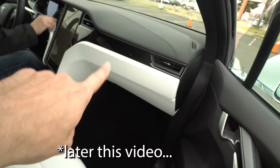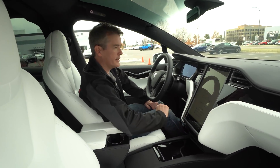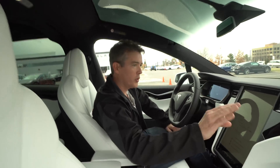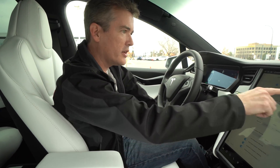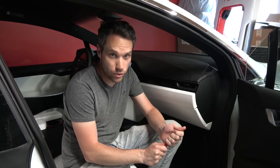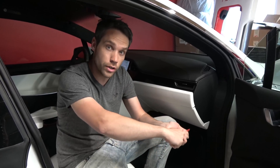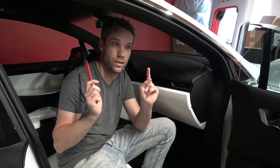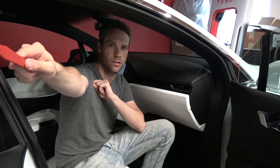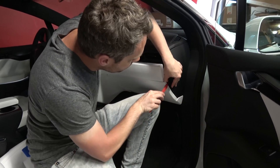So the next day — Model X here. We're going to go ahead and crack it open and see if we can see the Autopilot computer, because this has got the new APH4 code, which is the Autopilot 3 computer — Tesla's own chip design. We're just going to start popping body panels. Build quality has increased.